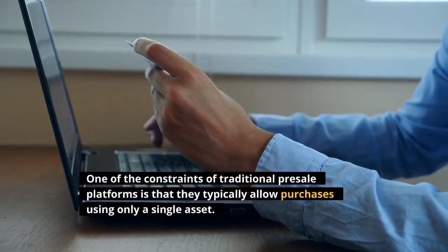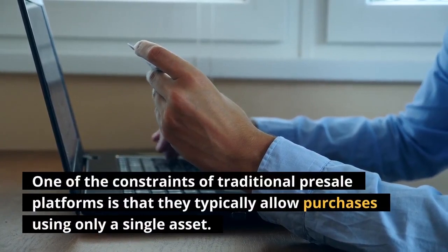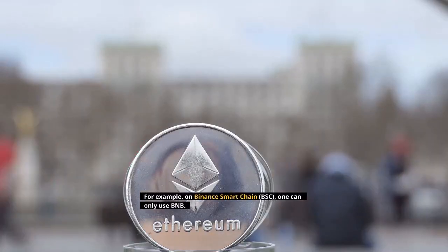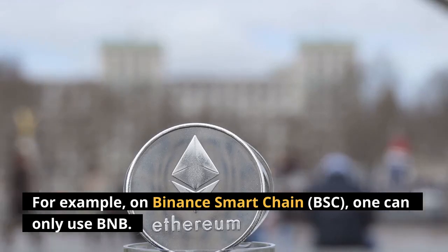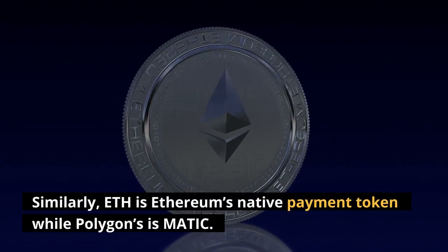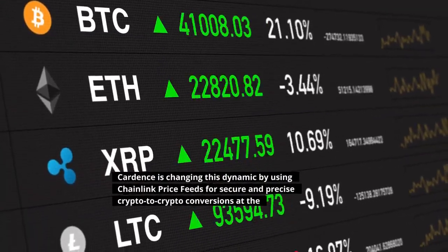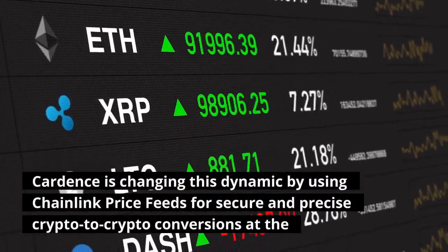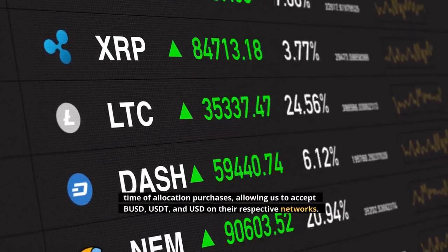One of the constraints of traditional pre-sale platforms is that they typically allow purchases using only a single asset. For example, on Binance Smart Chain, BSC, one can only use BNB. Similarly, ETH is Ethereum's native payment token while Polygon's is MATIC. Cardans is changing this dynamic by using Chainlink price feeds for secure and precise crypto-to-crypto conversions at the time of allocation purchases.